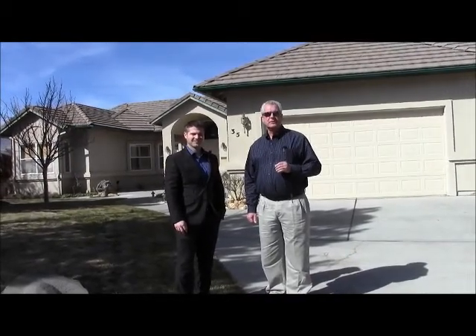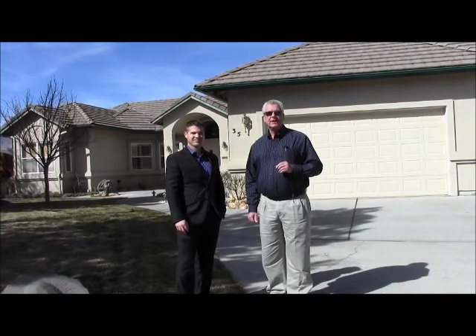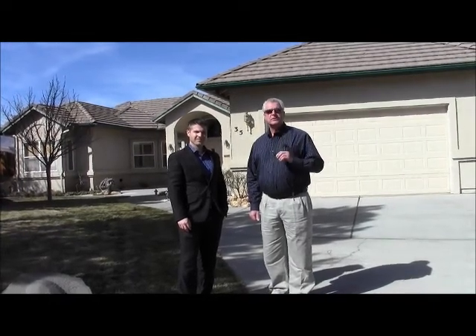Hi, Ross Mitchell with Josh Fontenot of Marshall Realty, standing in front of this beautiful home here in Field Creek — just under 3,000 square feet on just over half an acre. Four bedrooms, two of the secondary bedrooms have their own en suite, right Josh? That is correct. Let's go take a look.